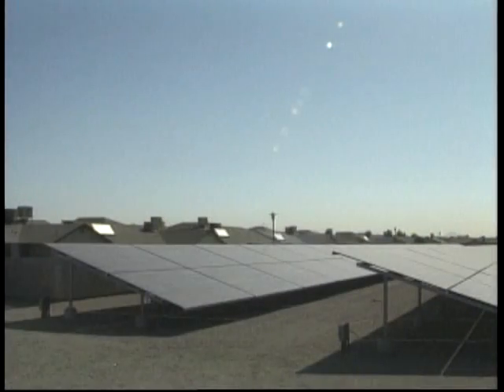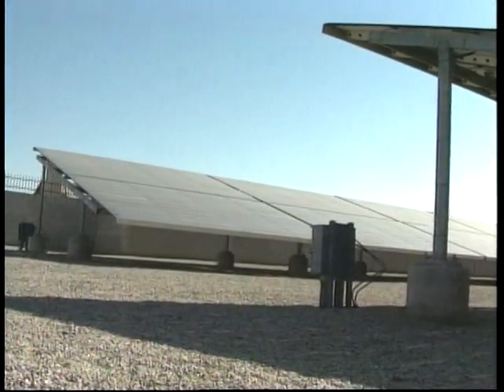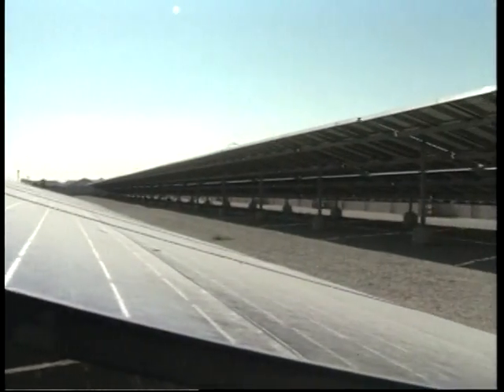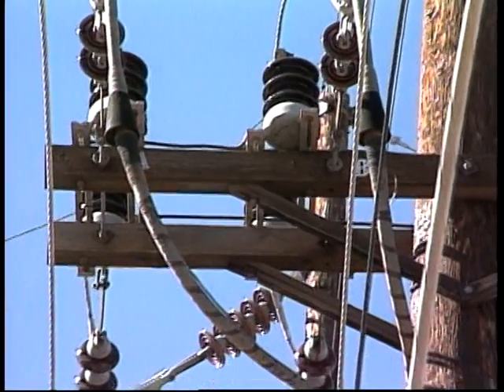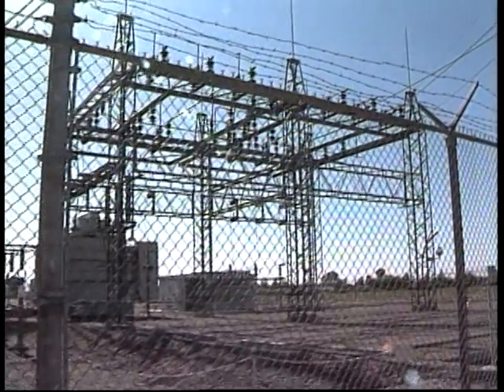Solar One's photovoltaic field is located on the south side of the subdivision. 3,600 panels produce up to 350,000 kilowatt hours per year. The system is connected to the utility company. Under federal law, power companies must purchase excess energy generated by the residents of Solar One or any small power producer.